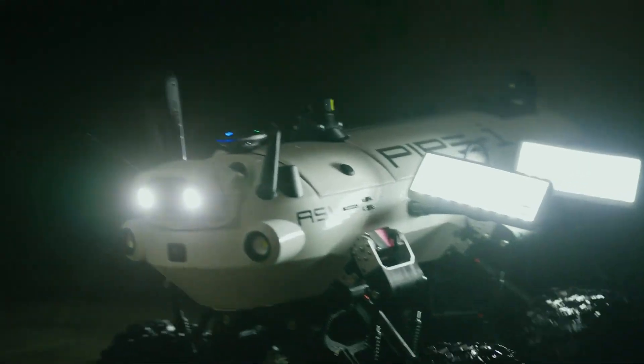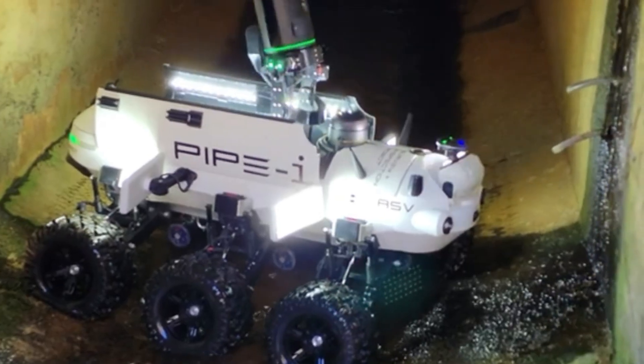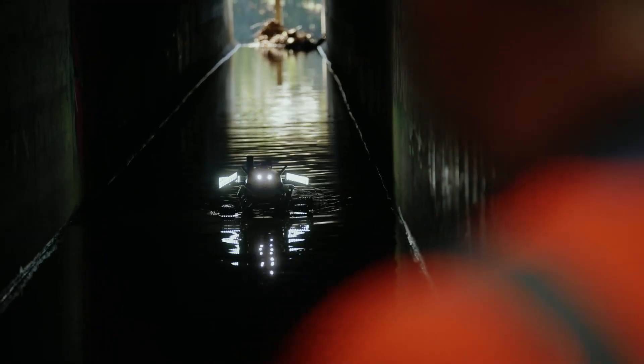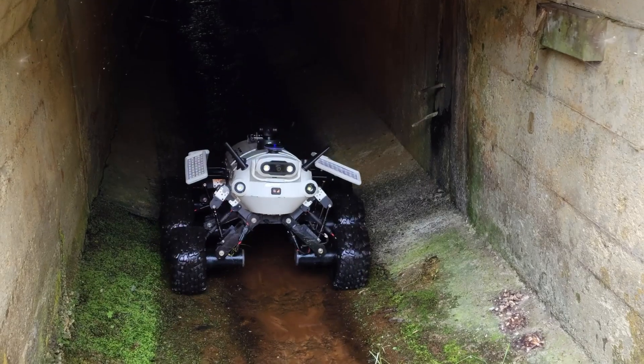The Beka team is actively working on integrating cutting-edge AI algorithms, which will further elevate the robot's capabilities, ensuring thorough and precise assessments of underground environments.